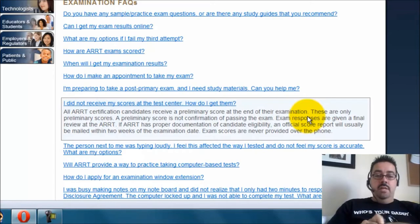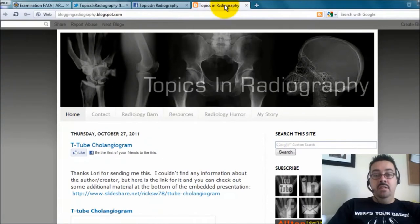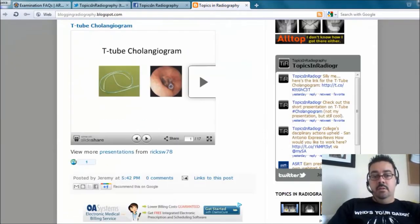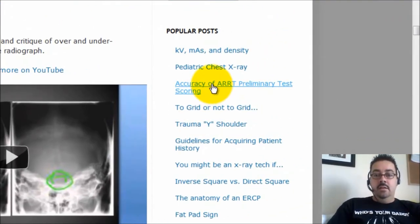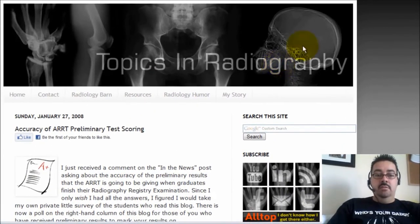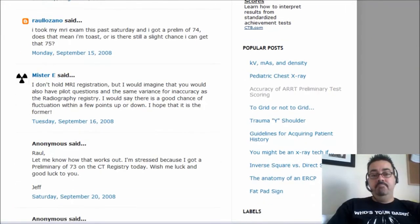Basically, you should be able to get a preliminary test score reading right after you finish your exam. They do say that it's preliminary. When they started this in 2008, giving out preliminary test scores, I put out a blog post and asked for feedback. You can go to bloggingradiography.blogspot.com. Scroll down to 'Accuracy of Preliminary Test Scoring.' I've got a lot of comments and feedback in there. So far, I haven't had anybody say that the preliminary score has been inaccurate.